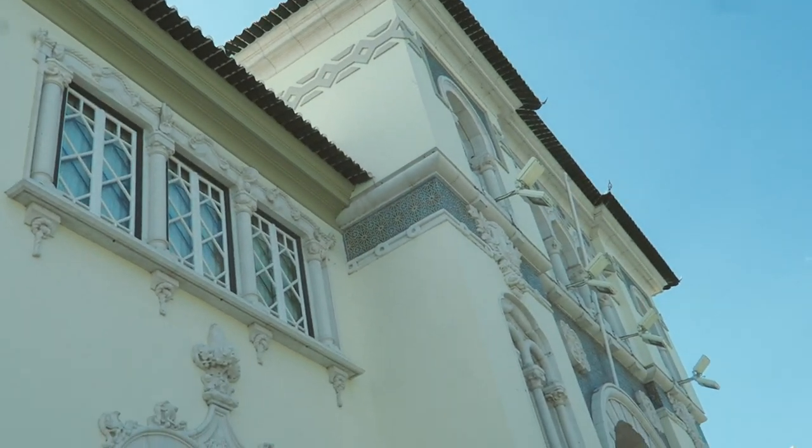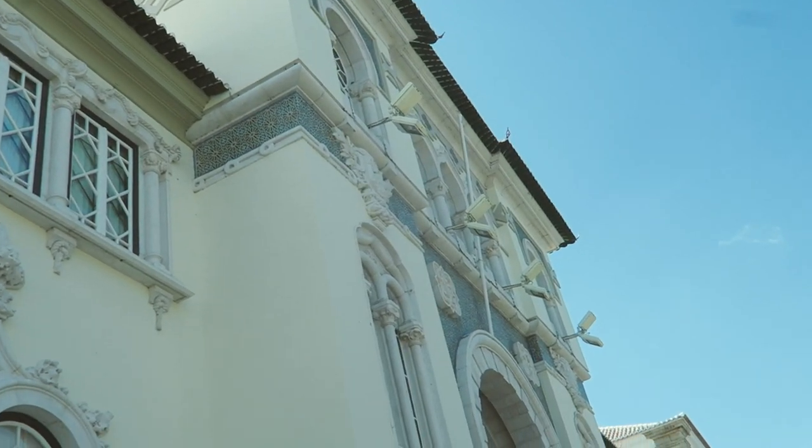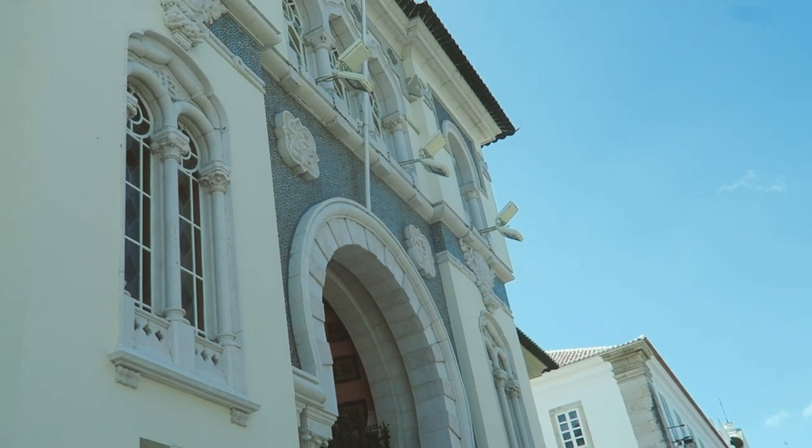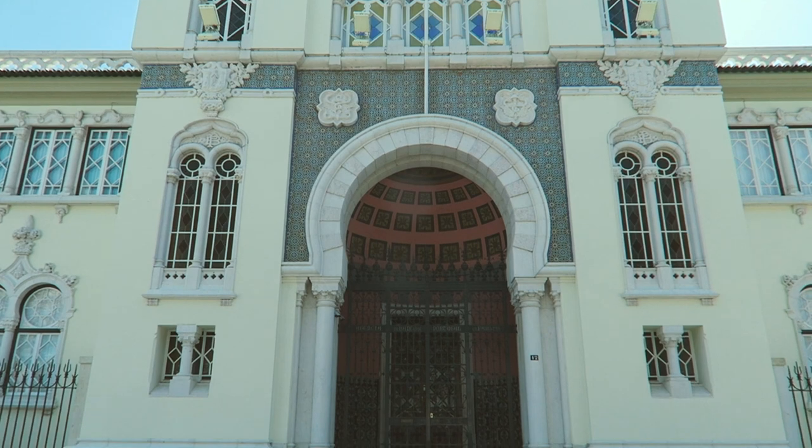I really like this building — it looks super Moorish to me, with all the patterns and tiles on top. It turns out this is actually the Bank of Portugal.